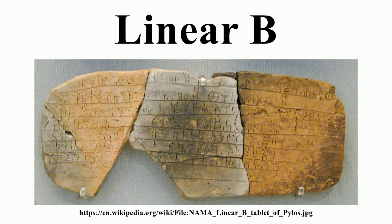Some consonants in some contexts are not written: word-initial S and W before a consonant, as in P-MA for SPERMA; syllable-final L, M, N, R, S — for example, A-TO-RO-QO for ANTHROPOS.